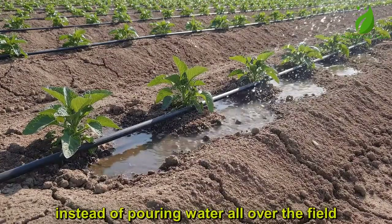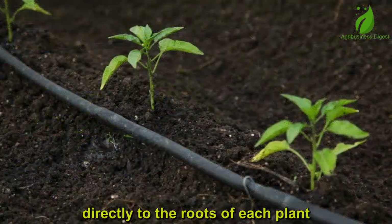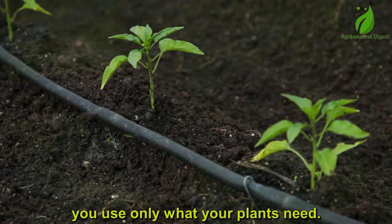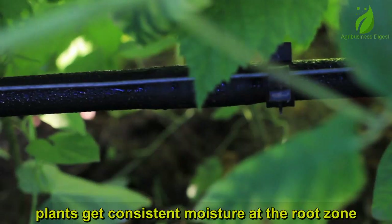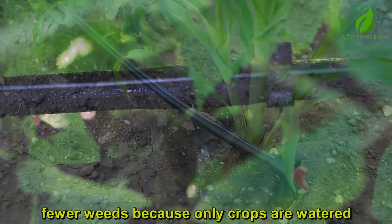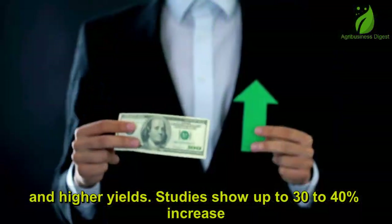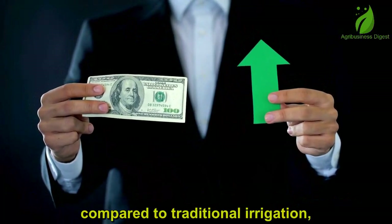Instead of pouring water all over the field, drip irrigation delivers water drop by drop directly to the roots of each plant. That means less water wastage — you use only what your plants need. Healthier crops get consistent moisture at the root zone. Fewer weeds, because only crops are watered, not the whole field. And higher yields — studies show up to 30–40% increase compared to traditional irrigation.